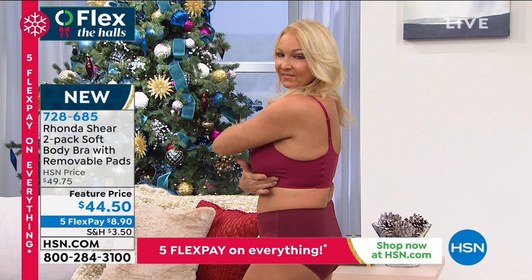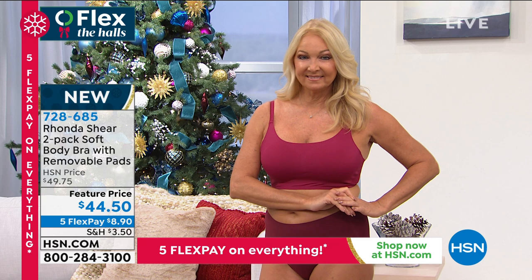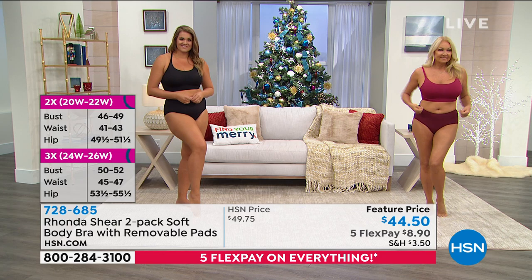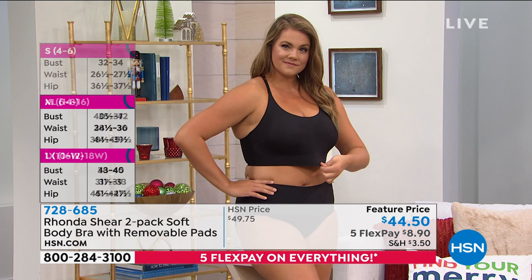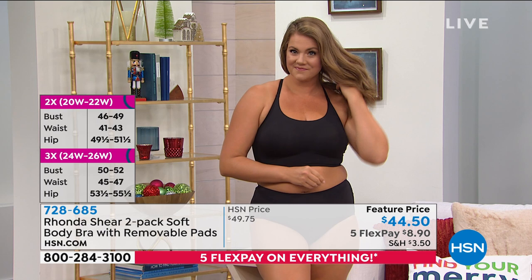It gives you lift, support, projection forward, and no girls spilling out to the side. It's the same fabulous comfort as the Ahh Bra but you do get a bit more support. Looking at Regina in the burgundy, let's talk sizing — you truly shop your top small through 3X. Regina is wearing a medium but she's a 36 double D — she's just narrow in the back. Emily wears an extra large but she's a C cup. Rhonda wears a large and measures about 41-42 inches around the bust.